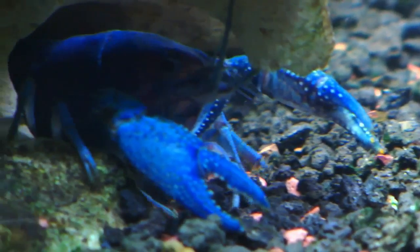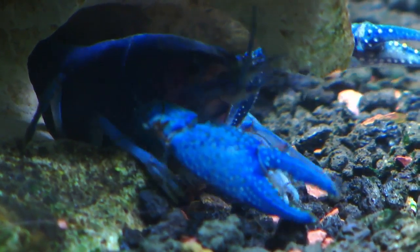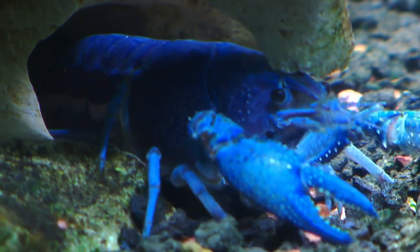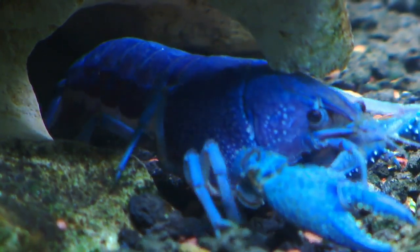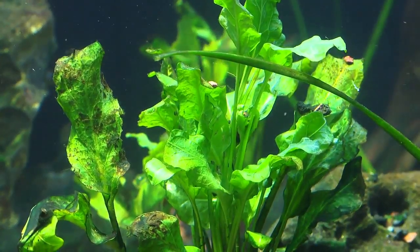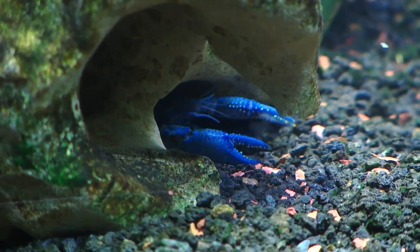What would some of their hideout spots be in the wild? They live in kind of seasonally wet and dry areas. They like slow, still water with lots of vegetation, so mainly they're hiding out in the plants, but they also will find rocks and trees.